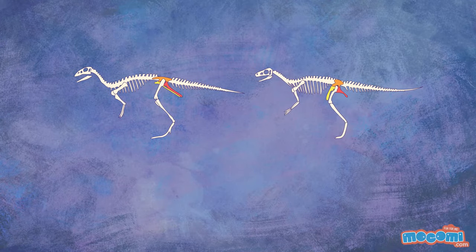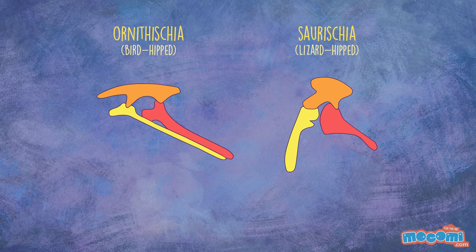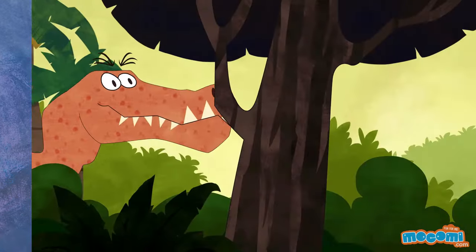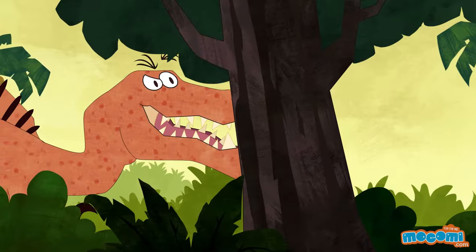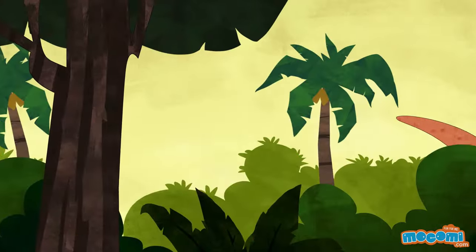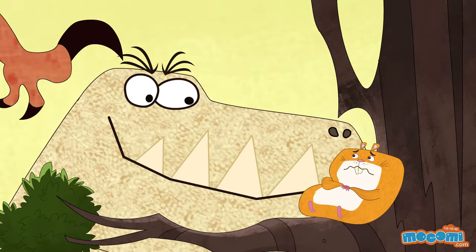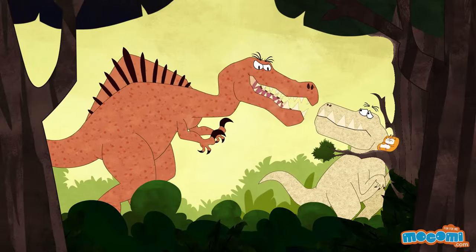All dinosaurs can either be Ornithischia, bird-hipped, or Saurischia, lizard-hipped. A Spinosaurus can grow over 50 feet long and weigh 20 tons. So T-Rex wasn't the biggest and scariest?